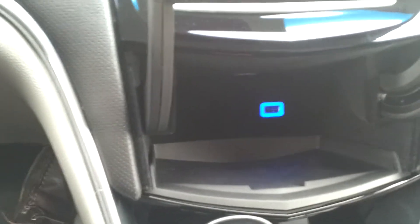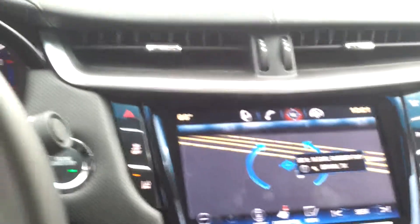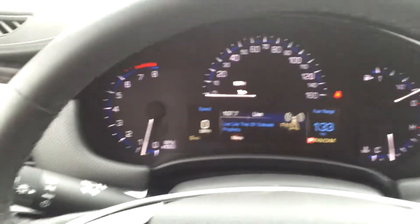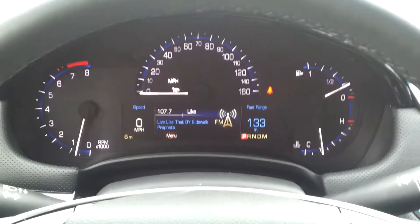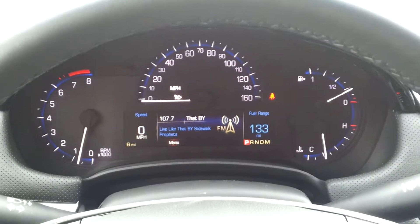There's another USB port in place for your phone. All in all, beautiful machine. Pleasure to drive — very soft, traditional Cadillac ride. Hope you enjoyed the presentation.